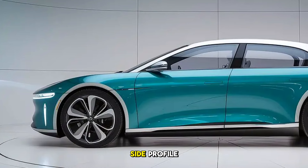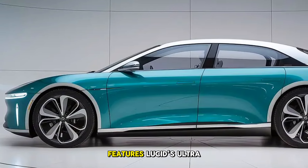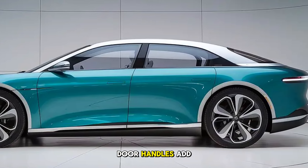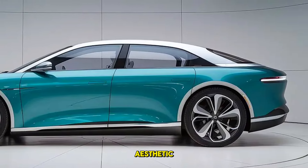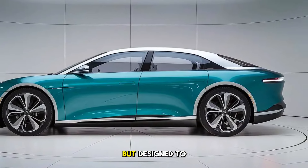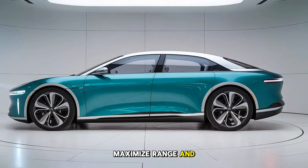Moving along the side profile, the Air Sapphire features Lucid's ultra-aerodynamic silhouette. The frameless, flush door handles add to the clean aesthetic, and the 22-inch forged alloy wheels are not only stunning but designed to maximize range and performance.